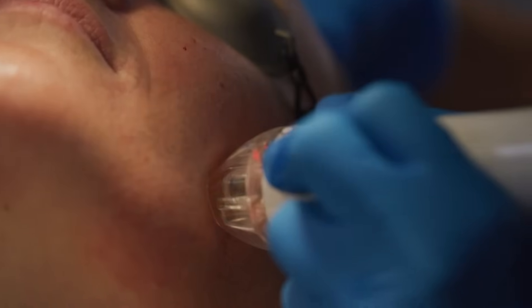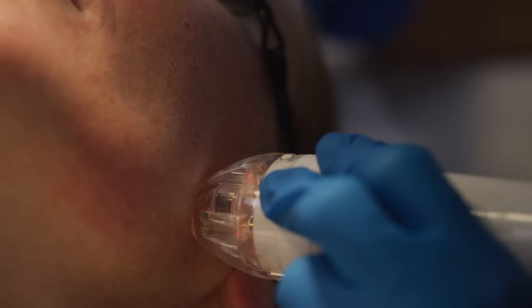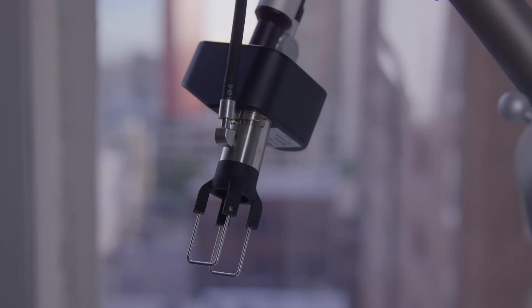What we've been doing in our practice is combining the CoolPeel with other technologies such as RF microneedling, in order to offer both improvements in skin tightening and texture with minimal downtime.